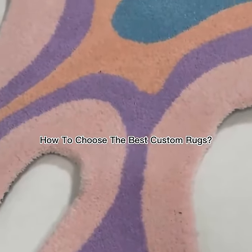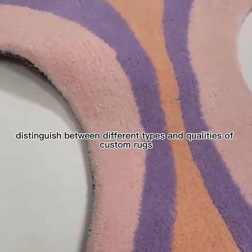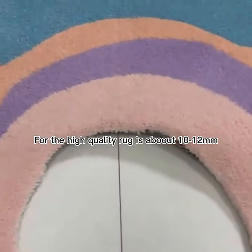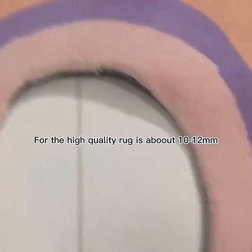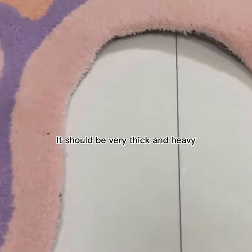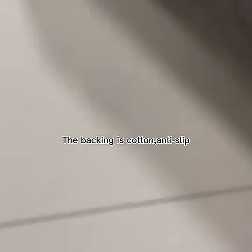How to choose the best custom rugs? Firstly, distinguish between different types and the qualities of custom rugs. For a high-quality rug, it is about 10 to 12 millimeters thick. The weight is 4 kg per square meter. It should be very thick and heavy. The backing is cotton, not slipping.